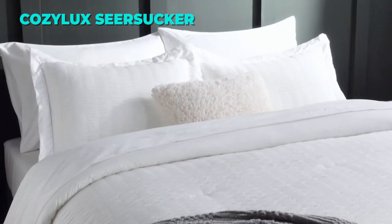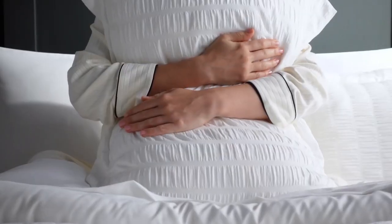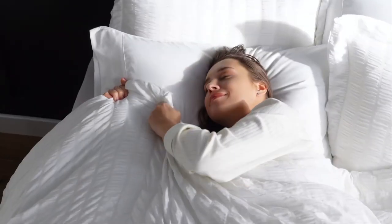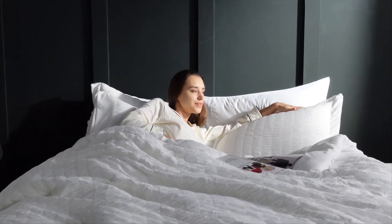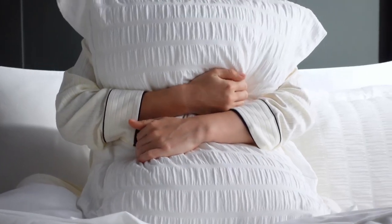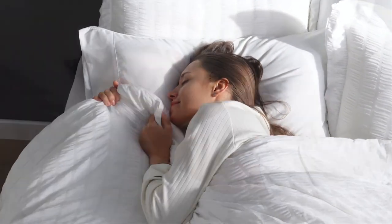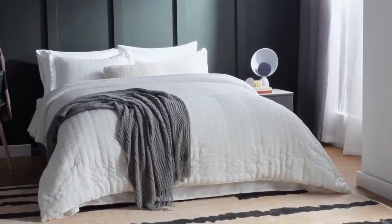The eighth comforter set on our list is the Cozy Luxe Queen Bed in a Bag Seersucker. This set is a great choice for anyone who wants a cozy and elegant bedding set. It is made of 100% microfiber fabric that is soft and smooth. The front side has a wrinkled seersucker look that adds texture and style, while the underside is smooth and comfortable. The comforter is filled with whole-piece microfiber fill, creating a lightweight quilt suitable for year-round comfort. The set comes with a comforter, two pillow shams, two pillowcases, a flat sheet, and a fitted sheet with an elastic deep pocket that fits mattresses up to 16 inches deep.